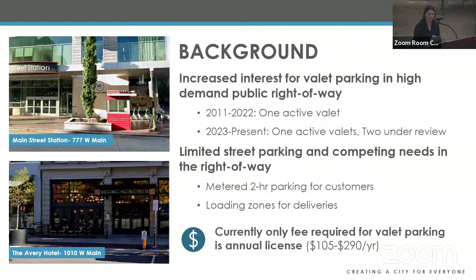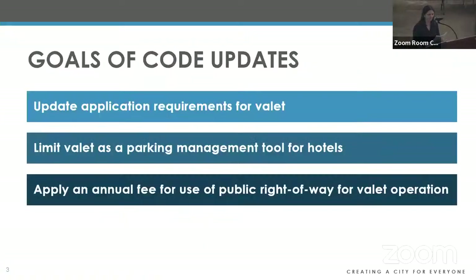The only fee currently assigned for valet is based on the annual license, so there's no additional revenue collected. Staff outlined three main goals to address code changes: one, create specific criteria for the valet parking application; two, limit approval of valet specifically to hotels with limited or no on-site parking; and three, assign an annual fee in exchange for use of the public right-of-way to compensate the public for the loss of revenue.